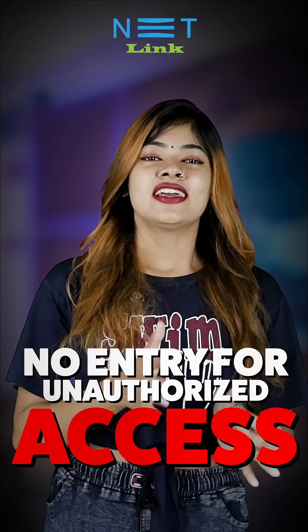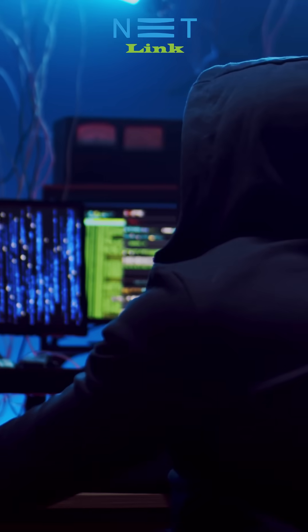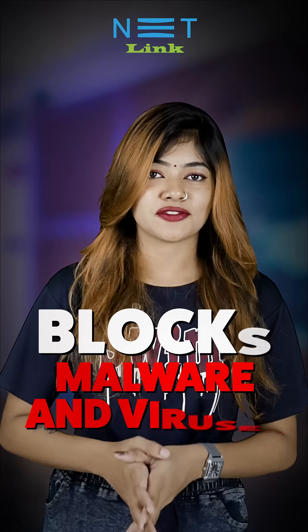First, no entry for unauthorized access. Usually, we access our system through a proper login, right? But hackers might try to sneak into your system through different methods. When the firewall is set to high, all those backdoors get blocked. That means your system stays safe.